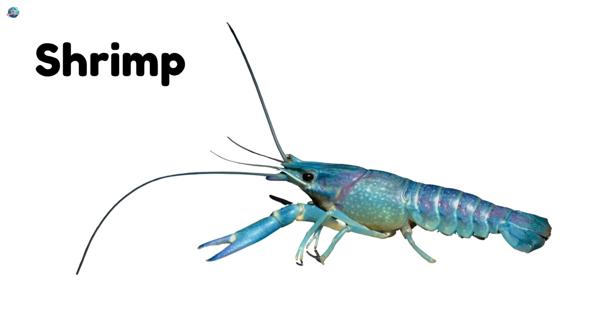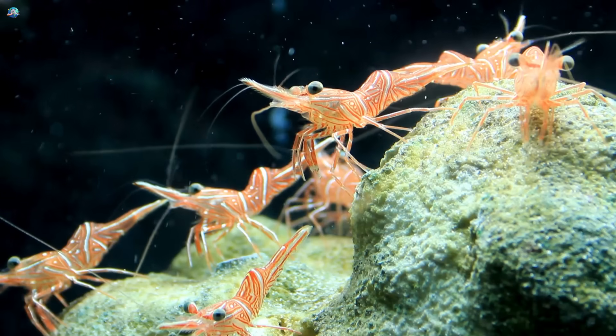Shrimp — a small sea creature with lots of legs. And it loves to swim.